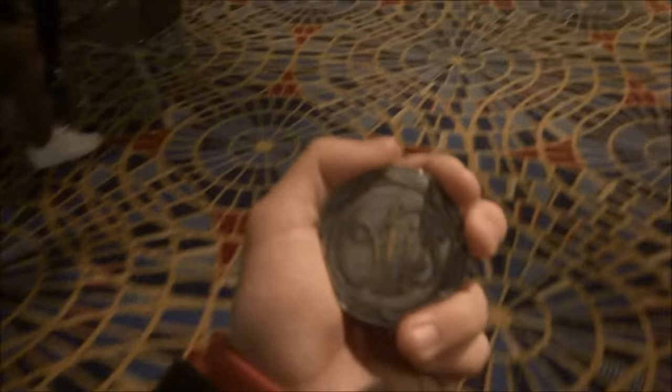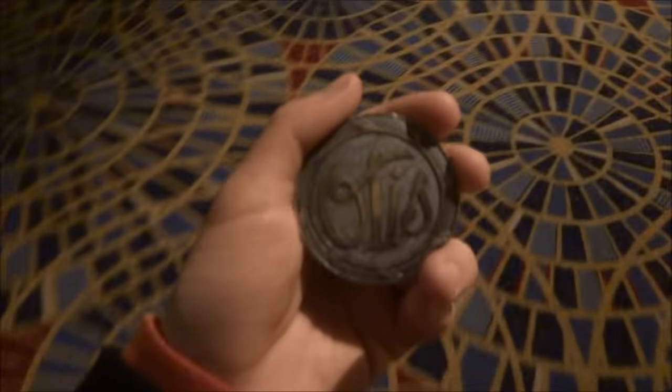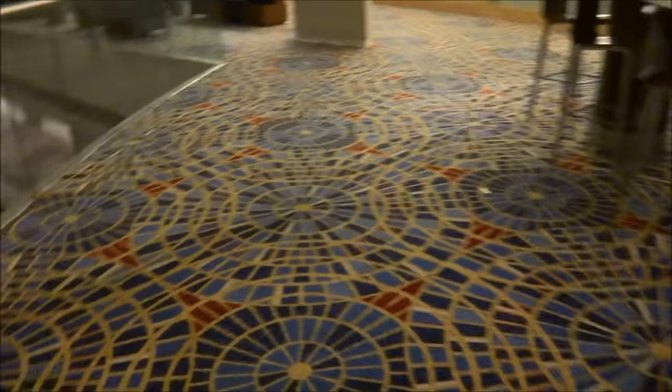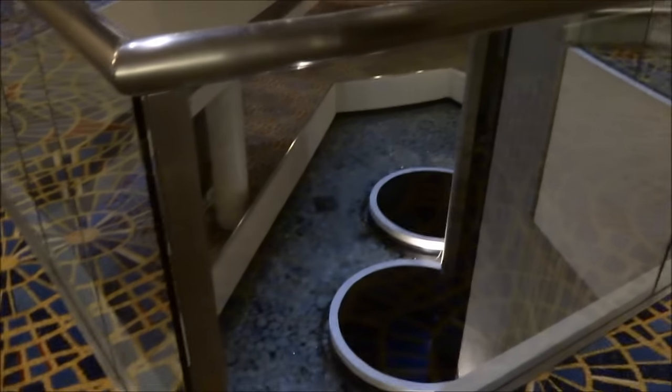Alright, here we come to the elevators at the Marriott Marquis in Atlanta, Georgia — one of the best elevators in the world. You want to film as well? You can film, just make sure you don't film people. Just got to work with my father.